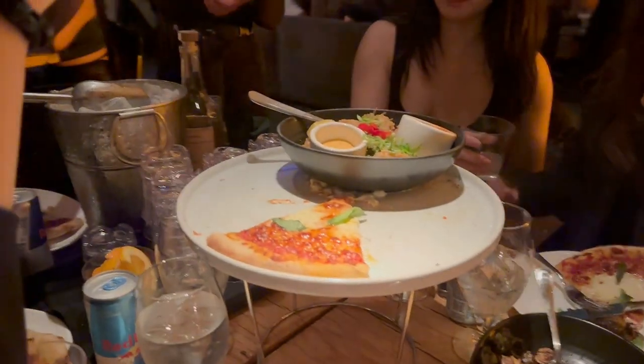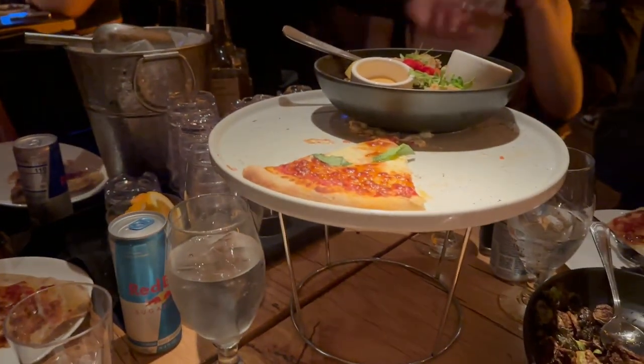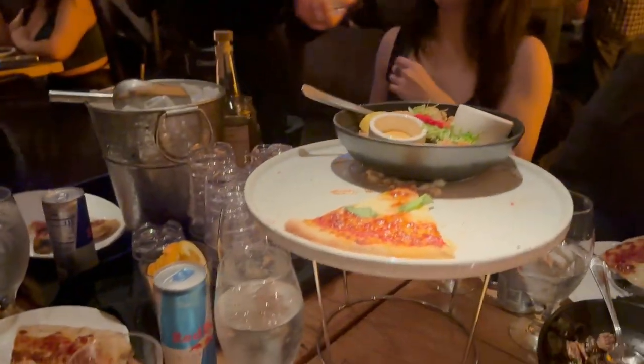Hey, if you guys are my home group let me know if my dress is up. Alright, if you guys are my friends, stop — that's not me.